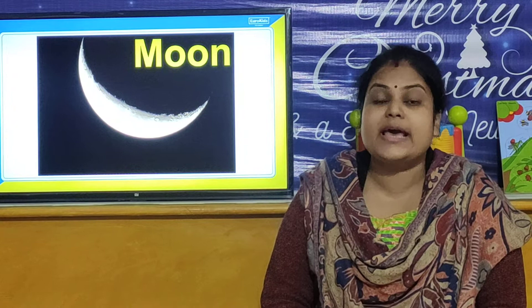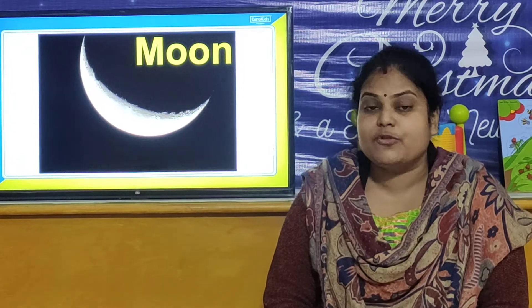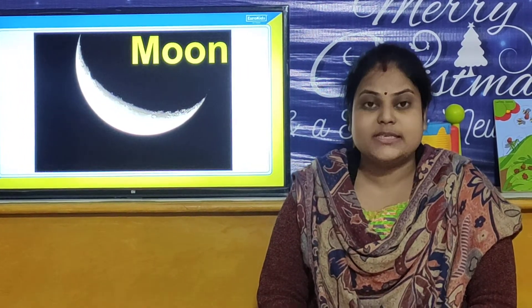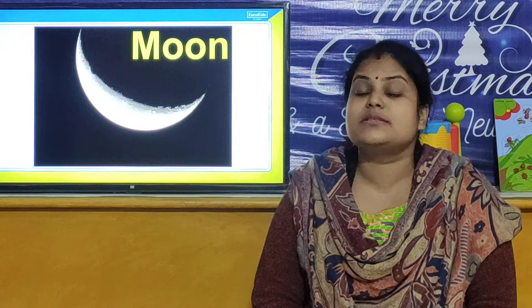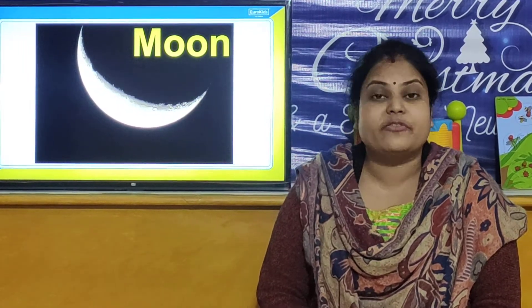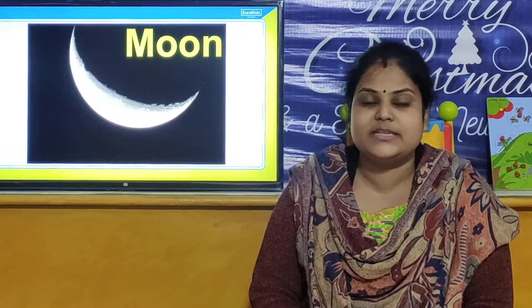Today we have learned about the moon. You can see the moon at night time. Always remember, the moon does not have its own light — it reflects the light of the sun. Now we will move towards our next activity.